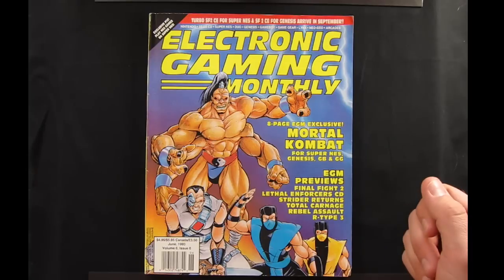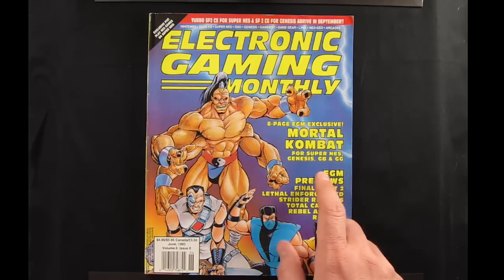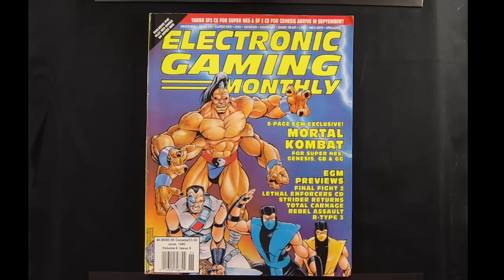The cover story is Mortal Kombat, which was coming out for home consoles for the first time, and it was going to be on the Super Nintendo, Genesis, Game Boy, and Game Gear.